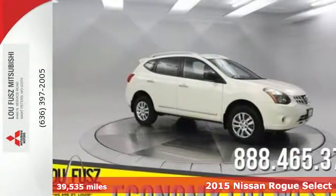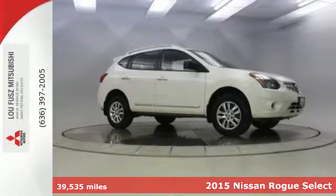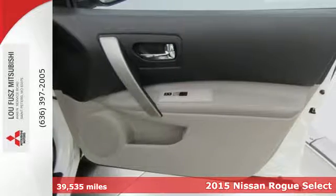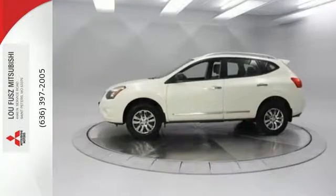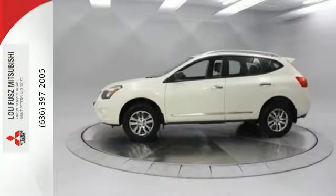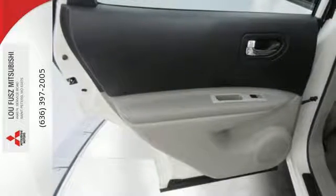Here's a 2015 Nissan Rogue Select. Trading functionality for looks isn't an offer you have to consider when you have this Rogue Select. There's plenty of cargo and passenger space inside the sharp cabin. It features an X-tronic continuously variable transmission, tire pressure monitor, and keyless entry.